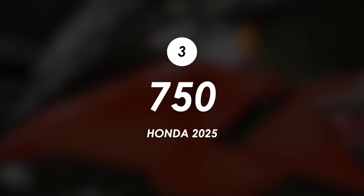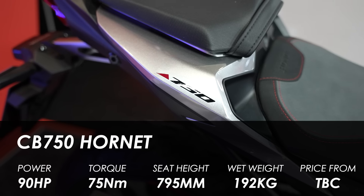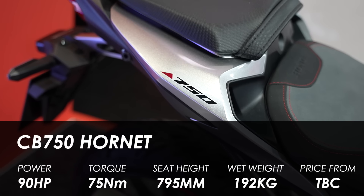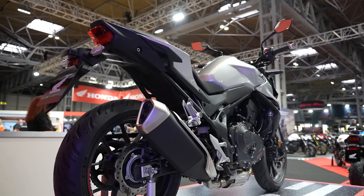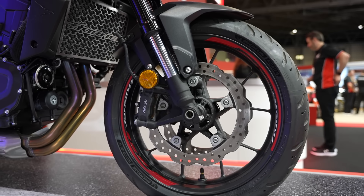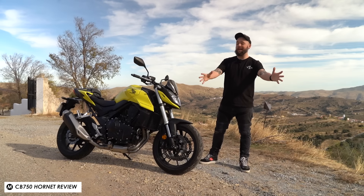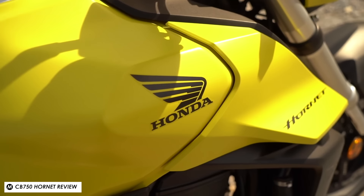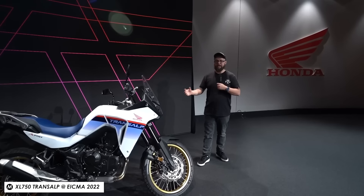Moving on to the 750s — behind me is the CB750 Hornet, which shares an engine and platform with the XL750 Transalp. Both have been great sellers since they were introduced, with great performance, good features, competitive tech packages, and strong pricing. But having tested both bikes, one of the only disappointing things was the front-end styling — both had a headlight that felt inherited from a bike lower down in the lineup. The CB750 Hornet looked a bit like the CB500 Hornet, and the Transalp looked a bit like the CB500X.